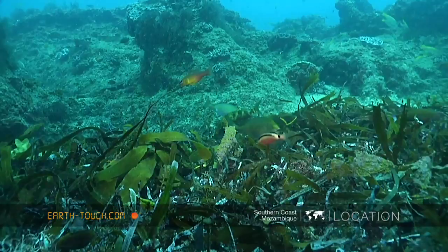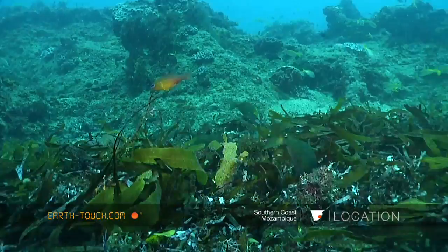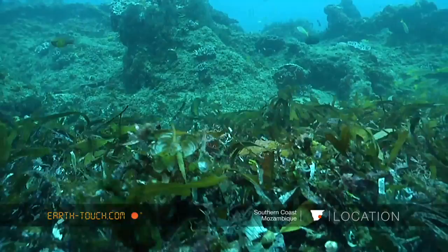It was a bit shallow to dive today. There's still quite a bit of swell running, so unfortunately on the bottom, as you can see, there's still quite a lot of surge.